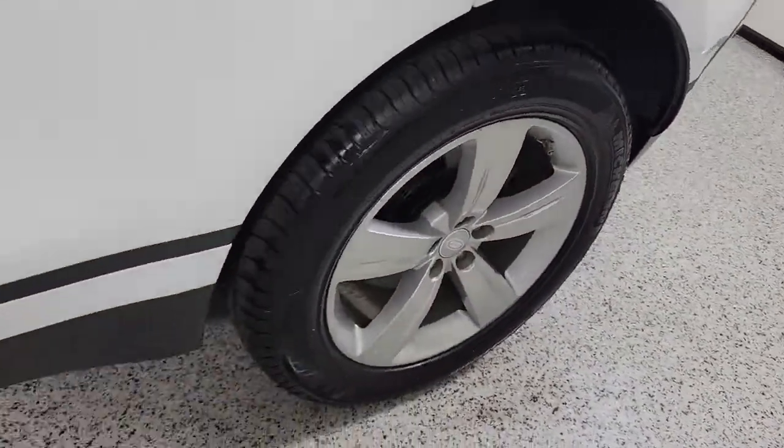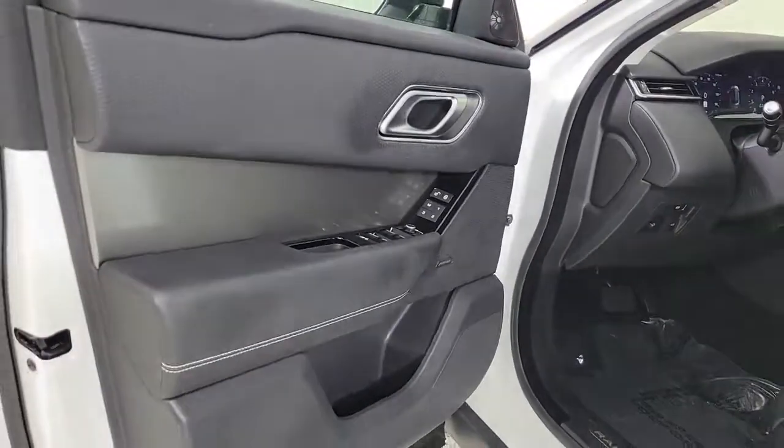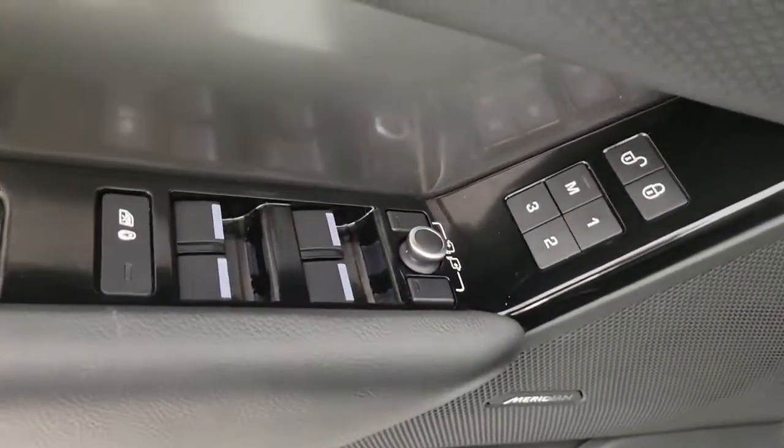Premium sound system, heated mirrors, power passenger seat, power liftgate, backup camera.